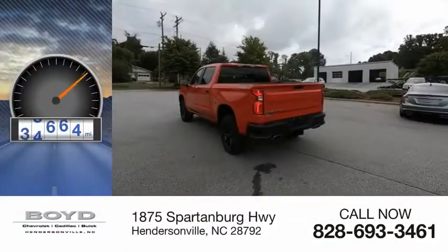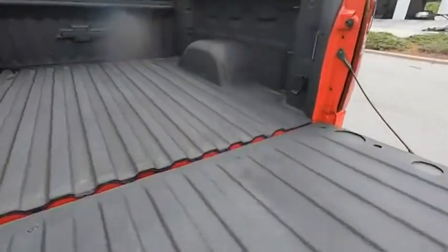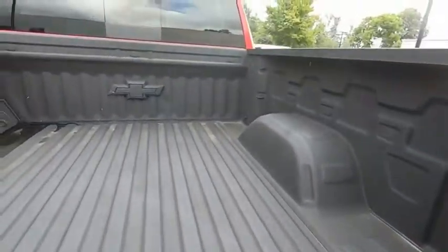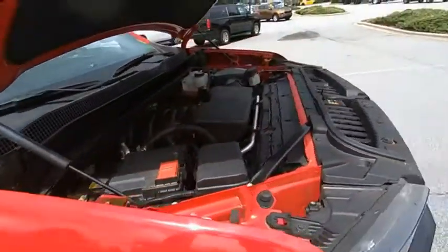This vehicle has less than 80,000 miles. The Chevy Silverado 1500 has the lowest cost of ownership of any full-size pickup. This beauty will make even your house keys jealous. Drive it today.